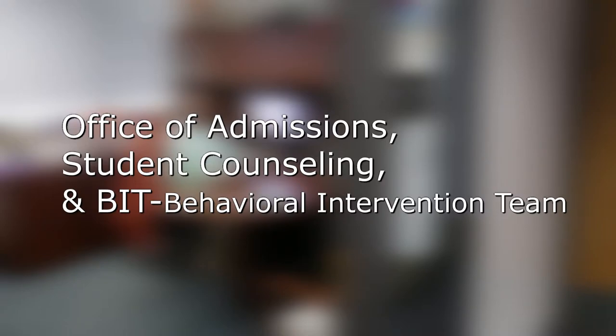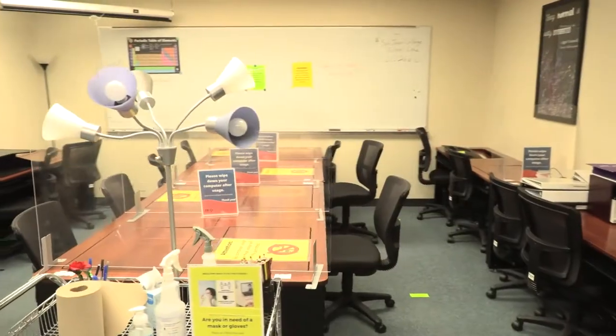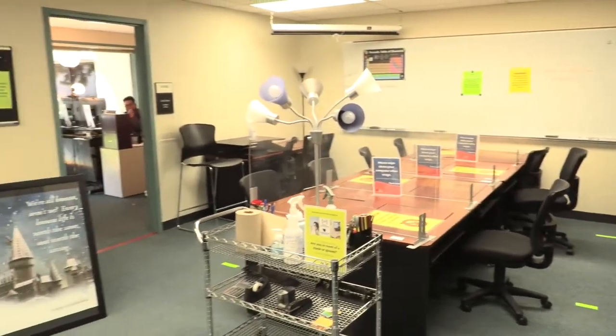The Dean of Students also advises our student government. The purpose of our program is to help you graduate and be successful here at San Juan College. We do this in a variety of ways: advising, transfer and cultural trips, workshops, and tutoring.